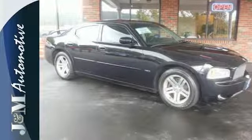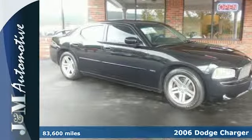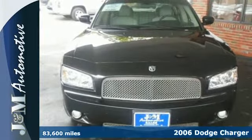It's a 2006 Dodge Charger. Standard safety features include four-wheel anti-lock disc brakes, brake assist, and stability and traction control.